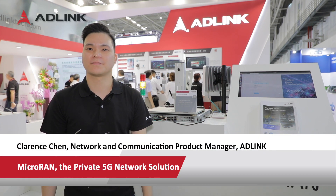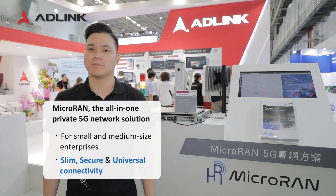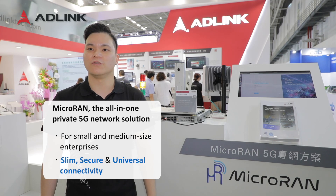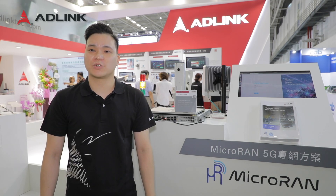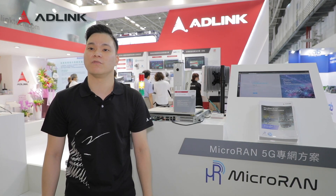Hi, this is Clarence from AD-Link. Micro RAM is AD-Link's all-in-one private 5G solution designed for small and medium-sized enterprises, aiming to lower the barrier of setting up a secure wireless connection for a small factory. Micro RAM captures the benefits of private 5G, providing a stable and secure wireless connection with low latency.